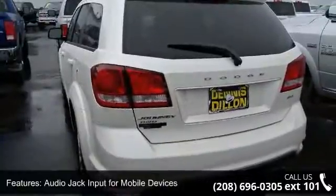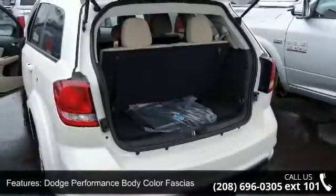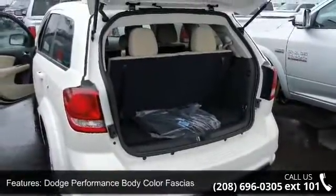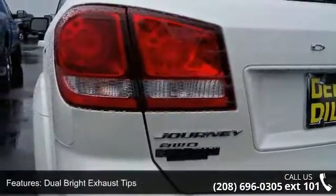Additional features include dual bright exhaust tips, engine oil cooler, and a 3.6L V6 24V VVT engine. For more info, call 888-539-7474.